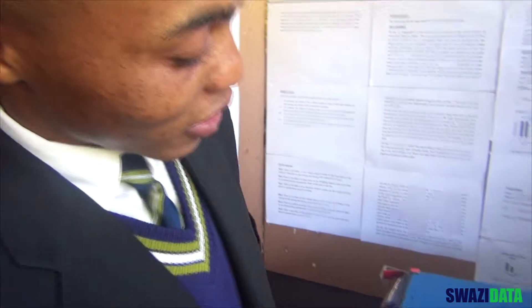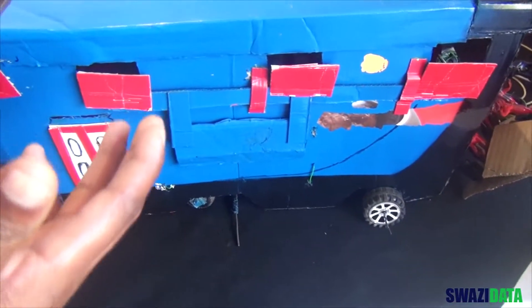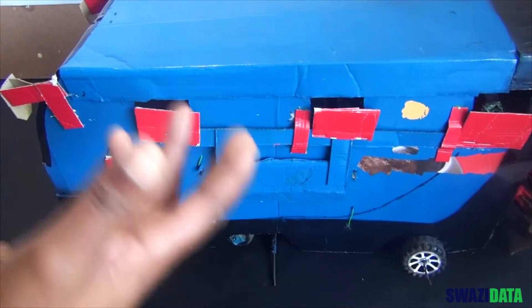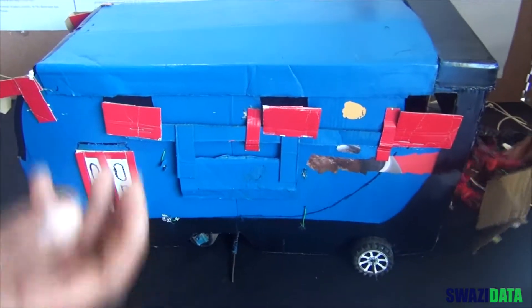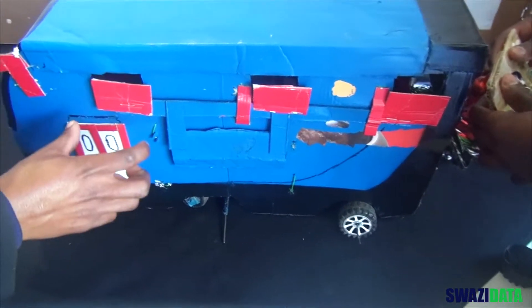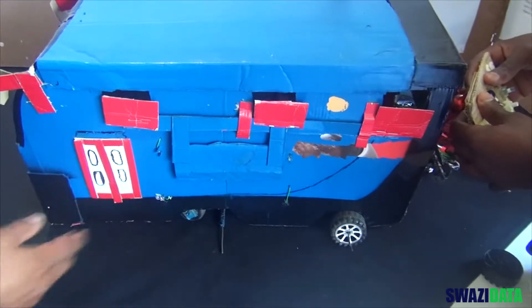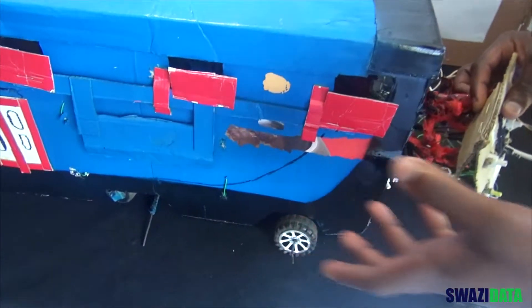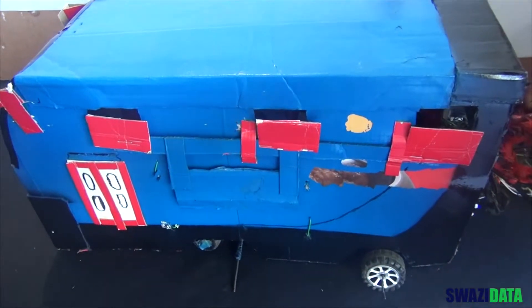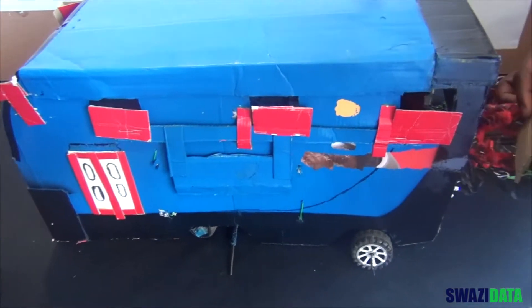We have integrated electrical opening windows to this high-tech bus, because we believe that the whole system of opening windows manually makes boarding a bus tiresome. It is worth noting that each window is going to have its own electrical opening system. The electrical windows system will also solve the problem of windows getting harder to open due to age.